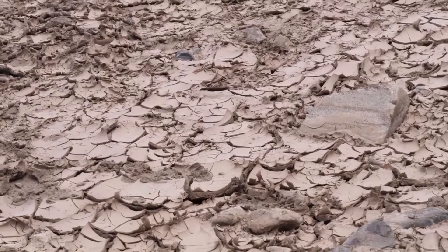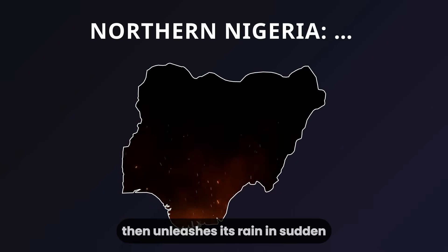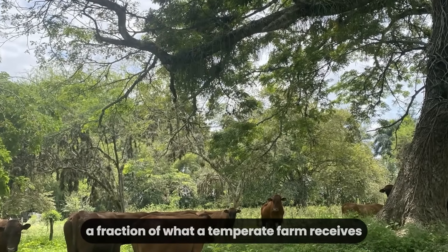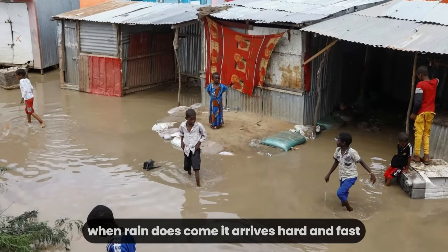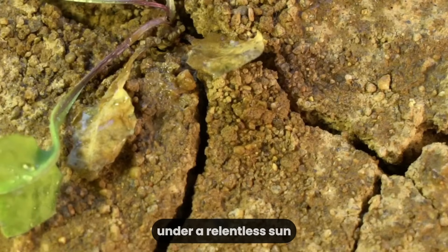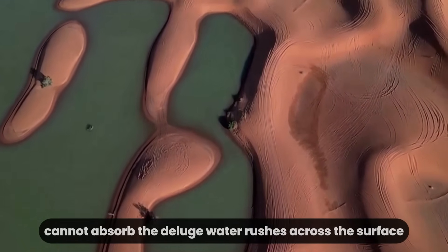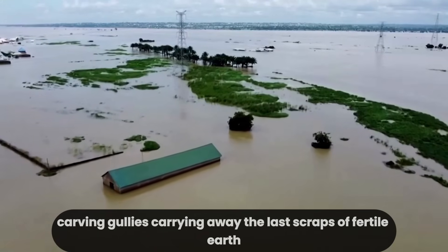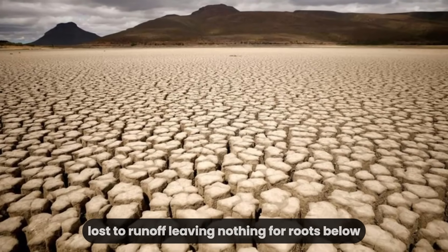The Sahel's rhythm is unforgiving. In northern Nigeria, the sky holds back for months, then unleashes its rain in sudden, violent bursts. Some years, only 200 millimeters fall — a fraction of what a temperate farm receives. Even in the wettest years, the total rarely tops 600 millimeters. When rain does come, it arrives hard and fast, pounding bare soil that has baked for months under a relentless sun. The ground, hardened by drought and stripped of cover, cannot absorb the deluge. Water rushes across the surface, carving gullies, carrying away the last scraps of fertile earth. Within hours, most of that precious rain is gone, lost to runoff, leaving nothing for roots below.